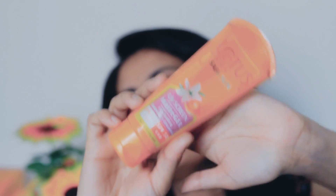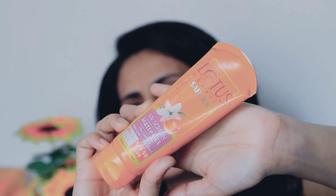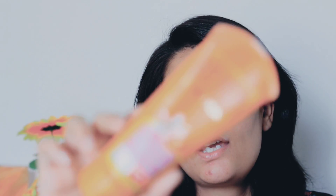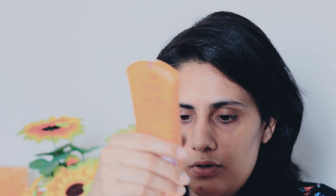First, I have the Lotus Herbal Safe Sun UV Screen Matte Gel, Ultra Soothing, with SPF 50 and PA++. I love this sunscreen. I really like it, especially in warm weather. It works on my dry skin, but if you have oily skin, this sunscreen will be the best for you. You don't need to look for any other sunscreen — this is the best sunscreen for oily skin. It has a gel texture.